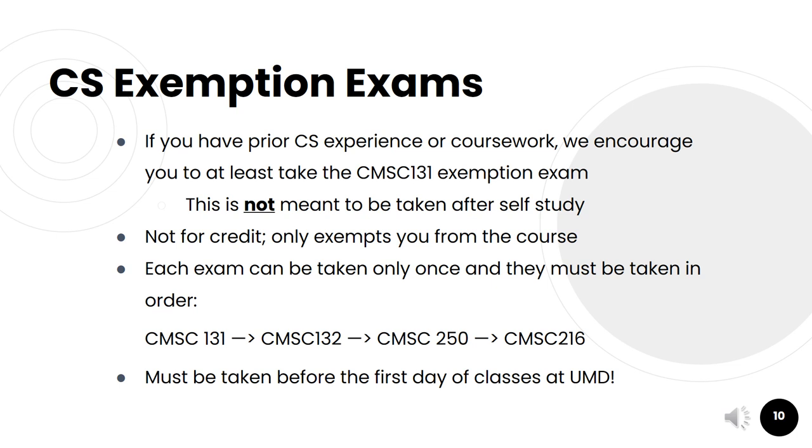The Computer Science department also offers exemption exams as a way for students to test out of courses. If a student has prior computer science experience or coursework, we encourage them to at least take the CMSC 131 exemption exam. For instance, if a student took the AP Computer Science A exam and received a score of 4, they wouldn't be able to receive credit for CMSC 131, but they may still be able to sit for the exemption exam. If they earn a high enough score, they can be exempted from CMSC 131 so they don't have to take the class again.